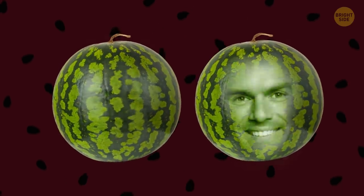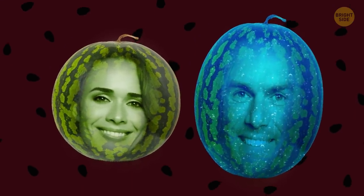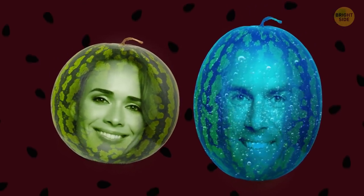Watermelons can be boys or girls. Boys are taller and they have more water inside. Girls appear shorter and rounder — and they're also sweeter.